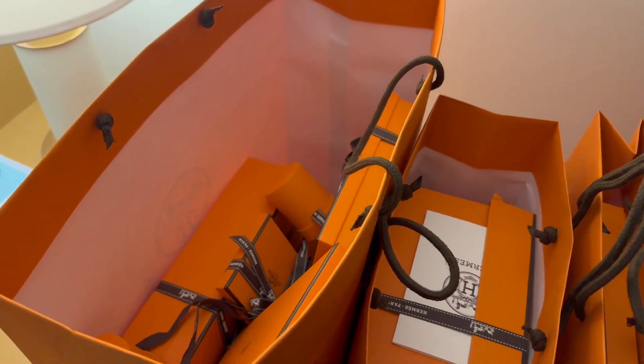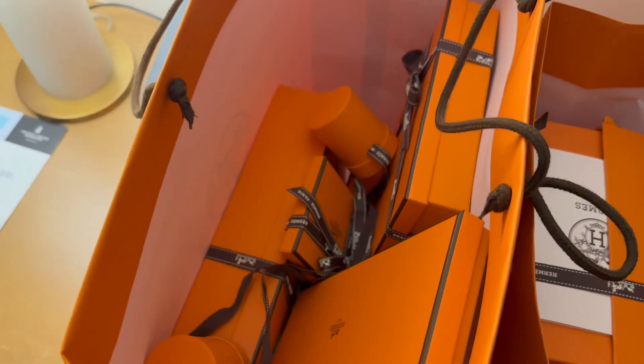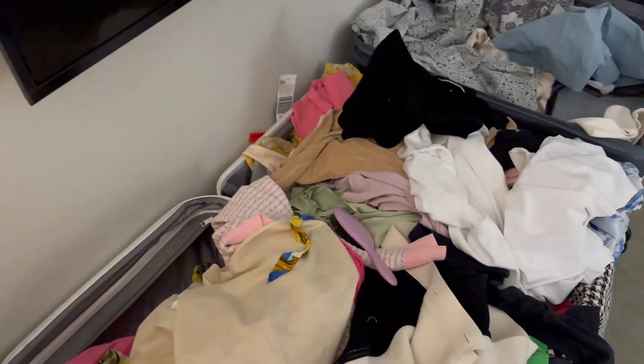I'm on a mission trying to pack all of these — these are actually not even all of it. We had some items shipped back to our house in SoCal, but I cannot wait to do an unboxing video and show you guys what exactly we got at Hermes. I also cannot wait to unbox my birthday gift — it is so special, I'm super excited.